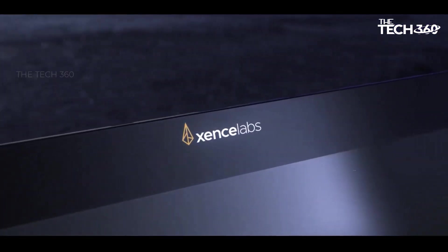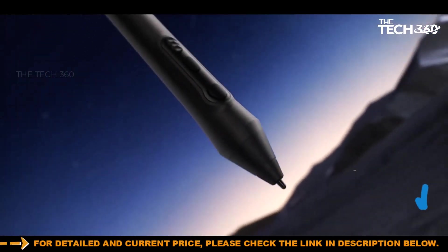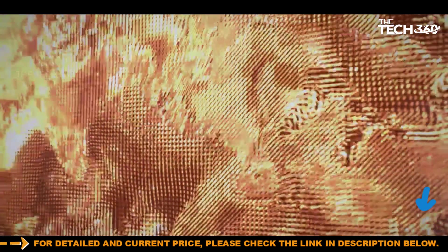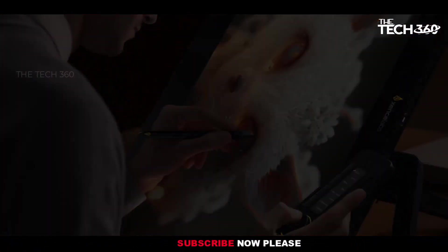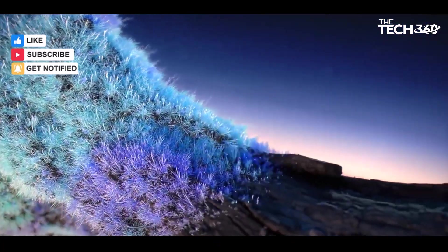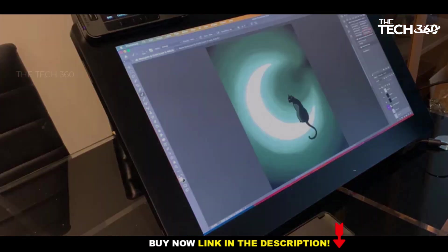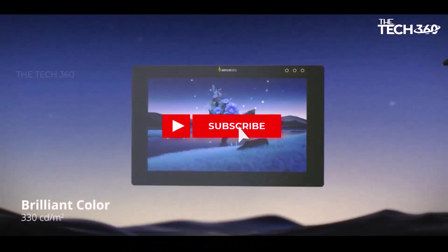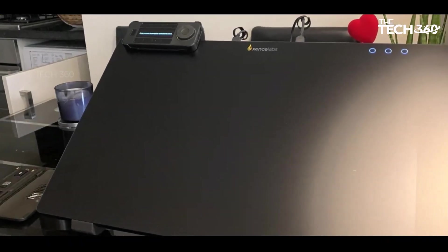Number five: the Xencelabs Pen Display 24. In the fiercely competitive landscape of display tablets vying for supremacy against Wacom, the Xencelabs Pen Display 24 emerges as a formidable contender, making a lasting impression with its powerful performance and a suite of high-quality accessories included free of charge. Positioned as Xencelabs' flagship offering, the Pen Display 24 boasts an impressive 4K resolution, a seamless 60Hz refresh rate, and expansive coverage of up to 99% of Adobe RGB and 93% DCI-P3 color spaces. The added Pantone skin tone validation further enhances its appeal for professional illustrators and graphic designers.